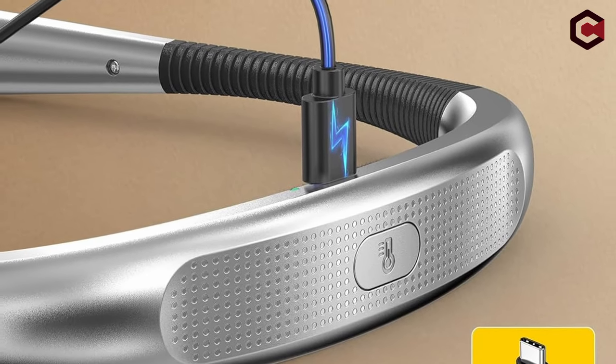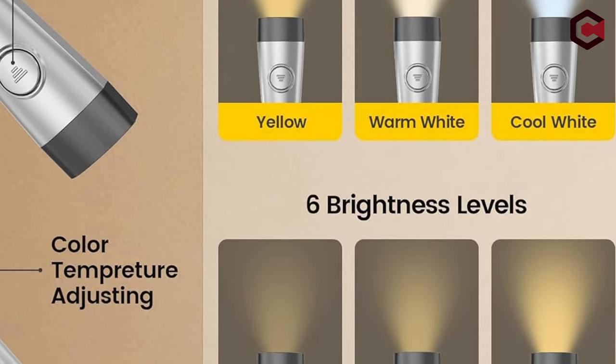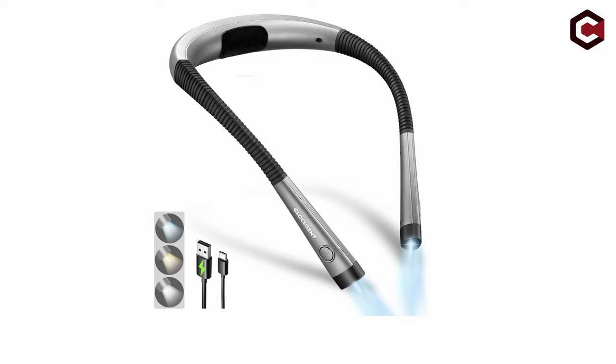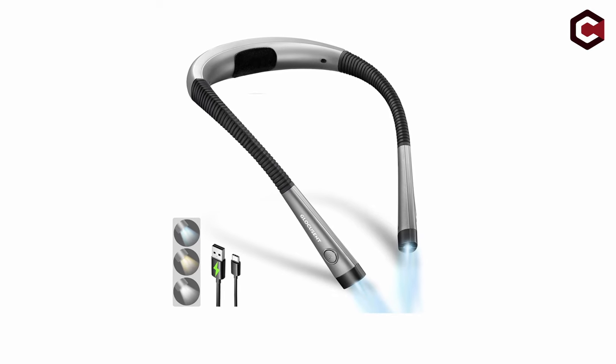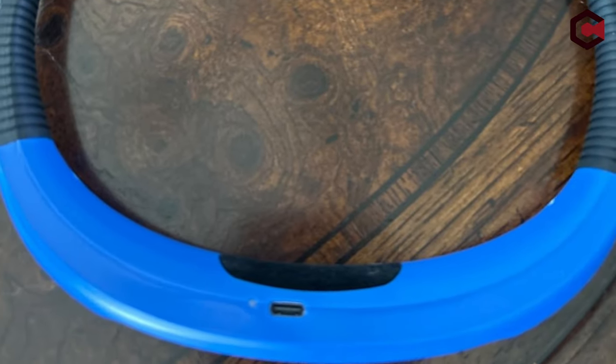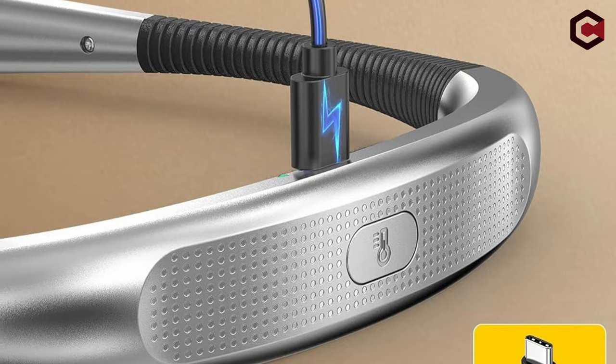The narrow 90-degree beam angle prevents disturbance to sleeping partners. Backed by a 30-day return policy, 24-month warranty, and various certifications including FCC and CE, it assures quality and safety. A responsive customer experience team offers round-the-clock assistance. The package includes the reading light, manual, charging cable, and bookmark, prioritizing user satisfaction and convenience.